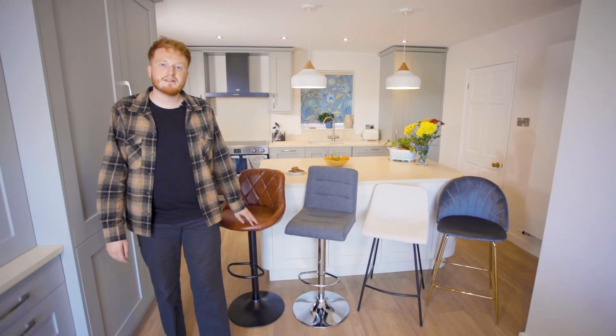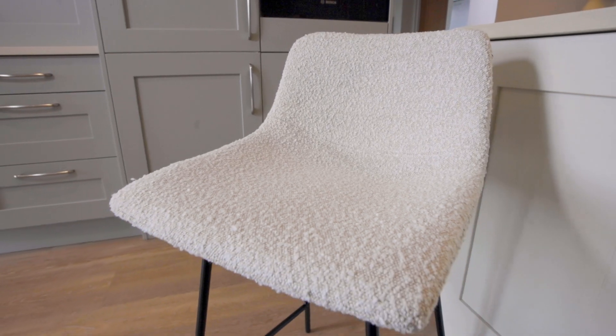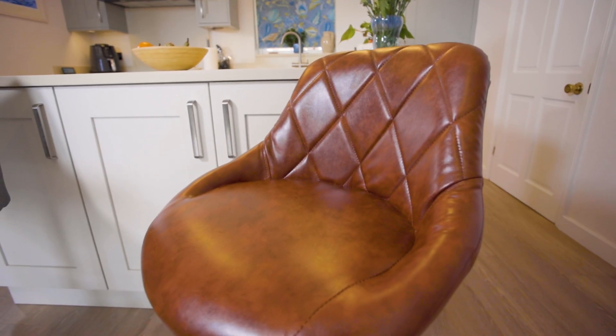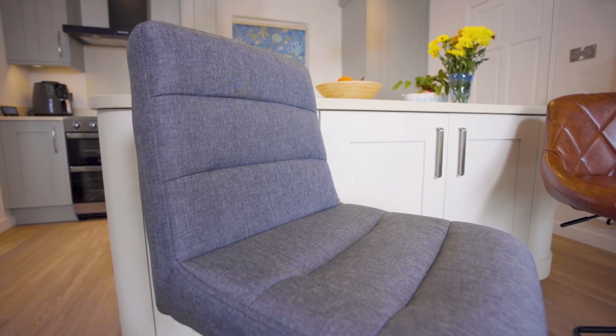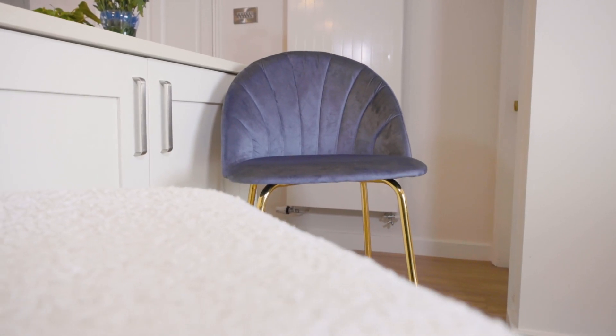Hi, I'm Dan with Latelyn Furniture and this is your Barstool Buying Guide. Latelyn has been providing home and garden furniture since 2006, specialising in bar stools and dining chairs.